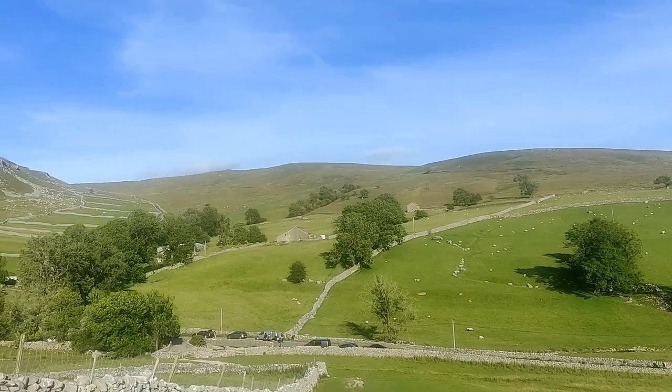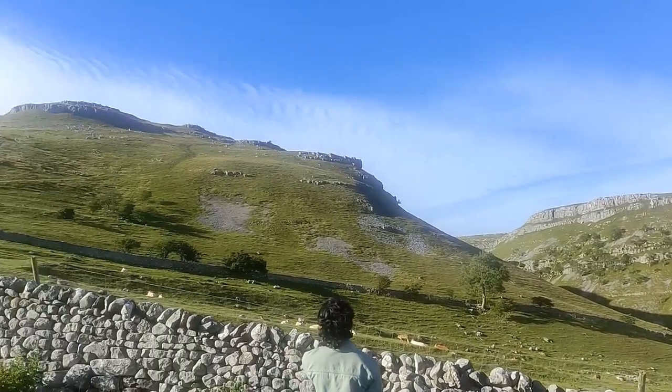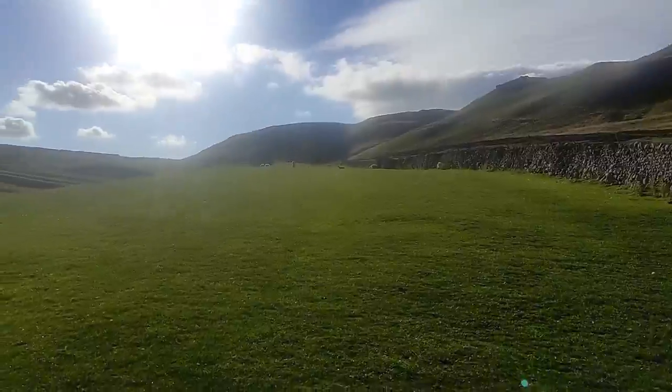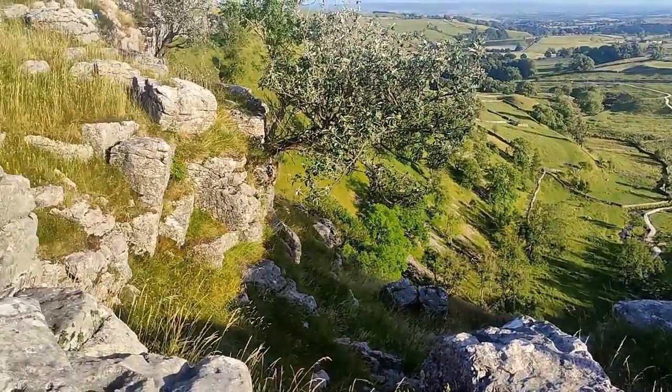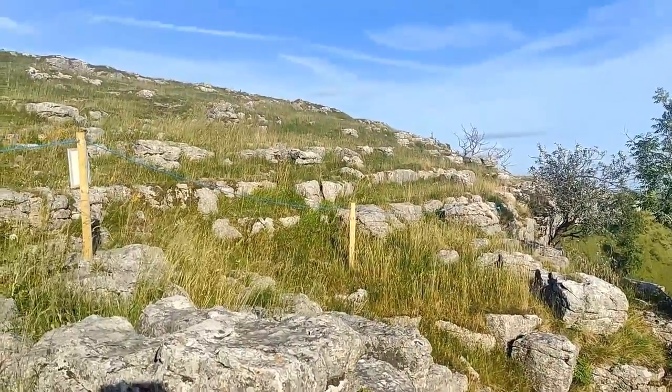The beautiful countryside on the way towards Malham Cove. This is the view at the top of Malham Cove, coming from the Scar.